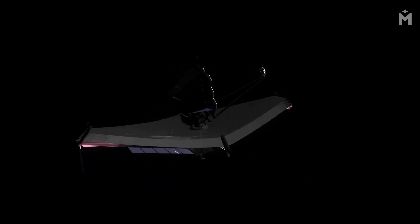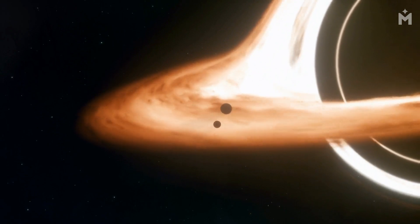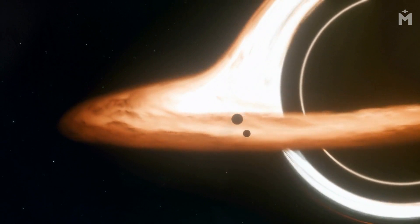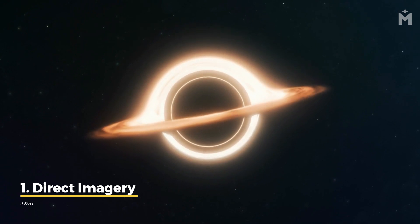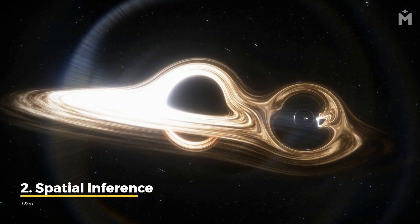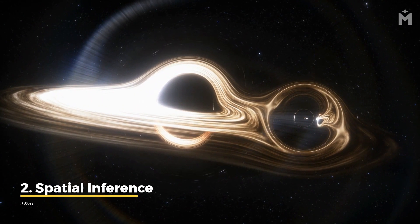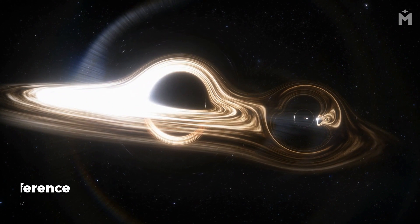The James Webb Space Telescope will be the most powerful telescope ever made. With its unprecedented power and sensitivity, the Webb Telescope will allow us to study black holes in greater detail than ever before. There are three main ways it will help. First, the telescope will be able to image black holes directly, allowing us to study their structure and dynamics in detail. Second, the Webb Telescope will be able to study the effects of black holes on their surroundings, including how they distort space and interact with infalling matter.